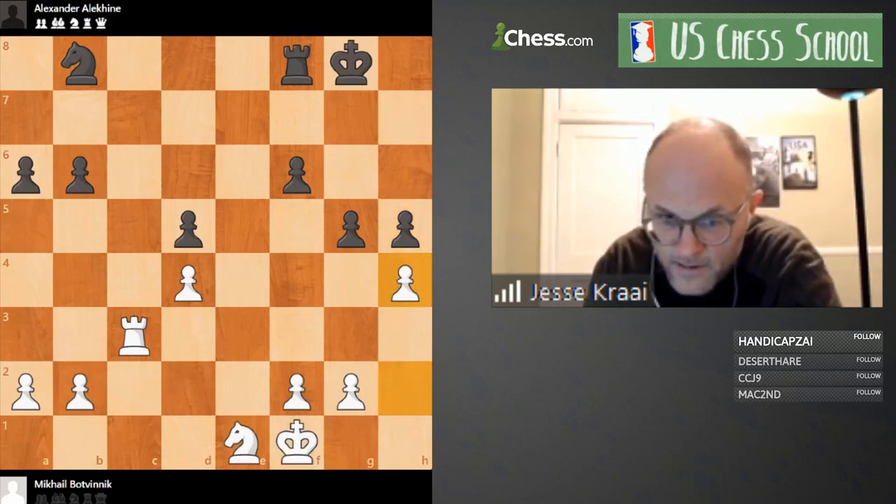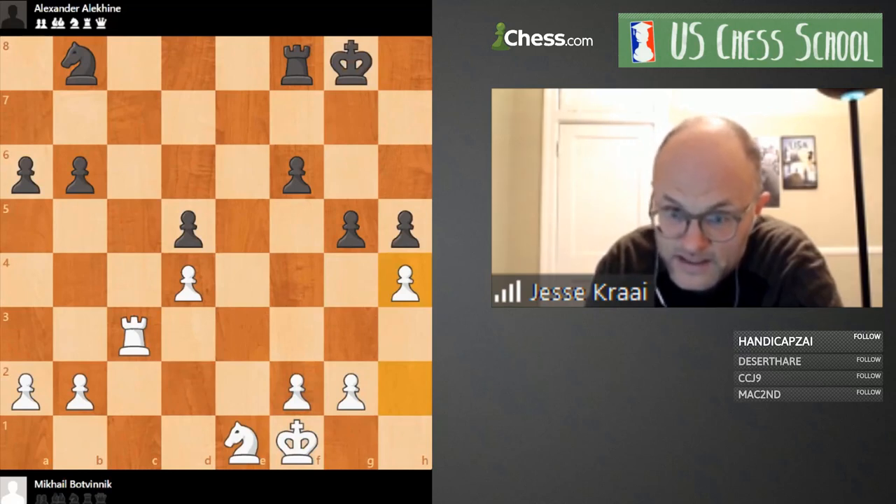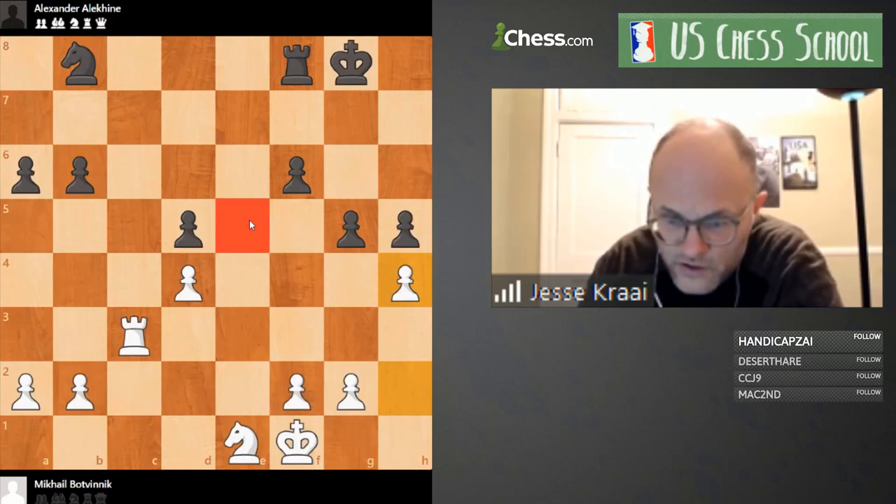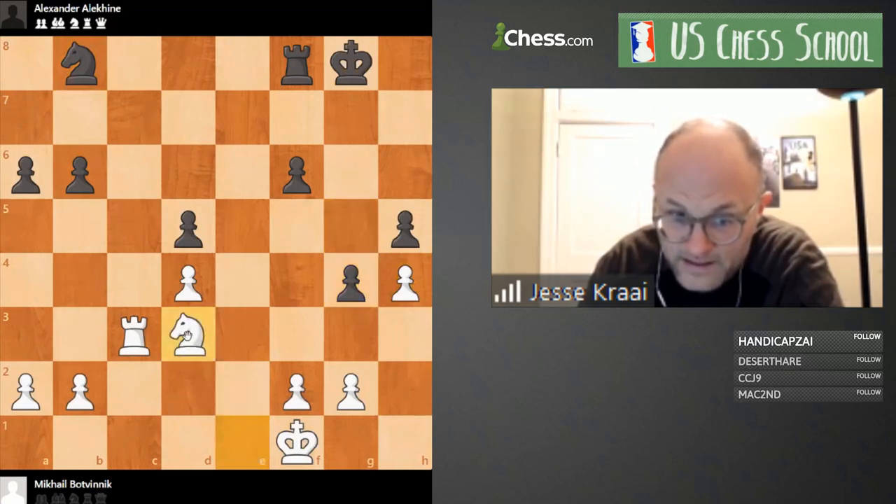Let's give h5 the benefit of the doubt even though I'm not wholly thrilled. Now big moment for White — maybe Botvinnik did the wrong thing here but it makes a lot of sense. Black has to make a decision: if you let me take then I'll be able to come back and play Knight e5.